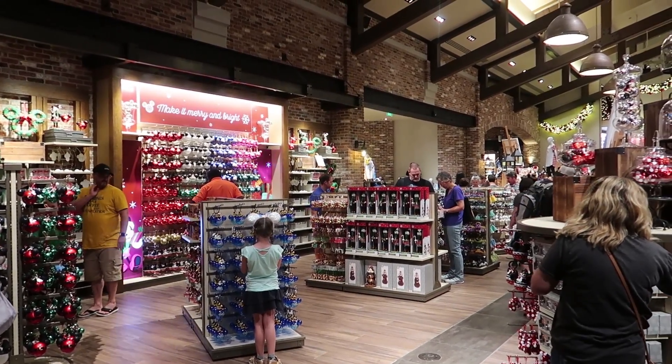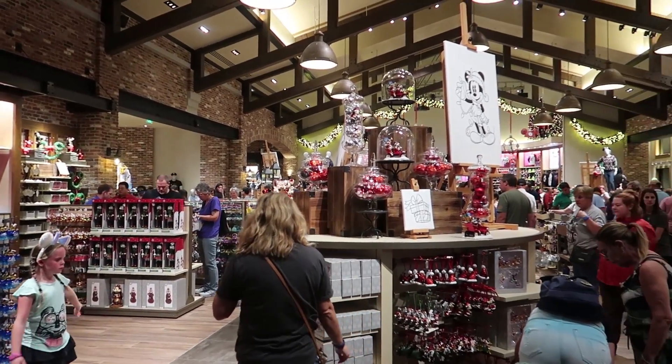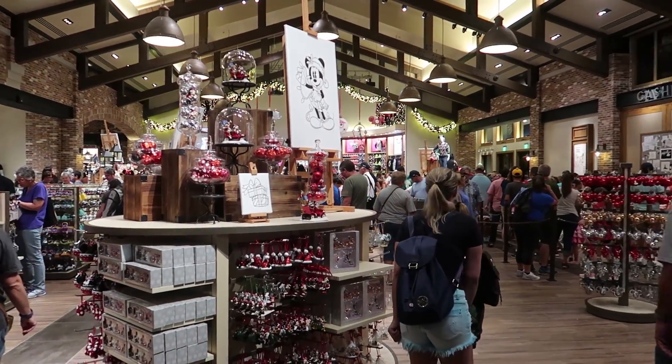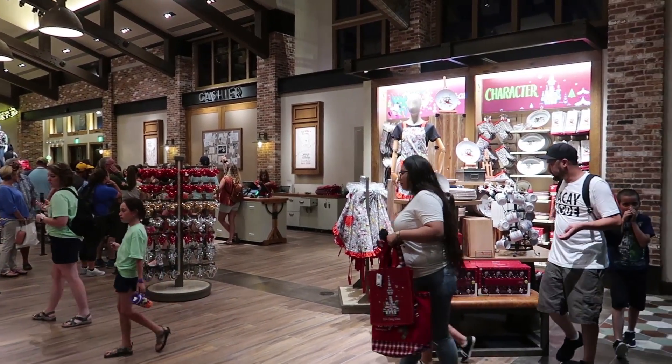So check out the newly renovated World of Disney Store. This part is all Christmas — front to back. We have such amazing Christmas merchandise in here. I cannot wait to show you guys.